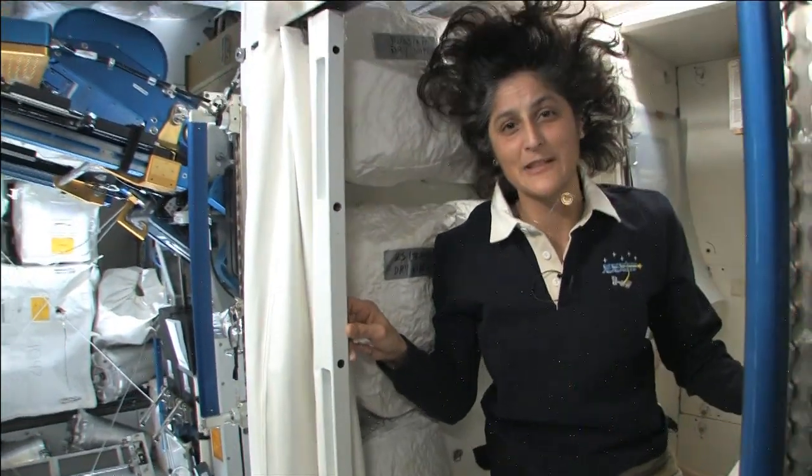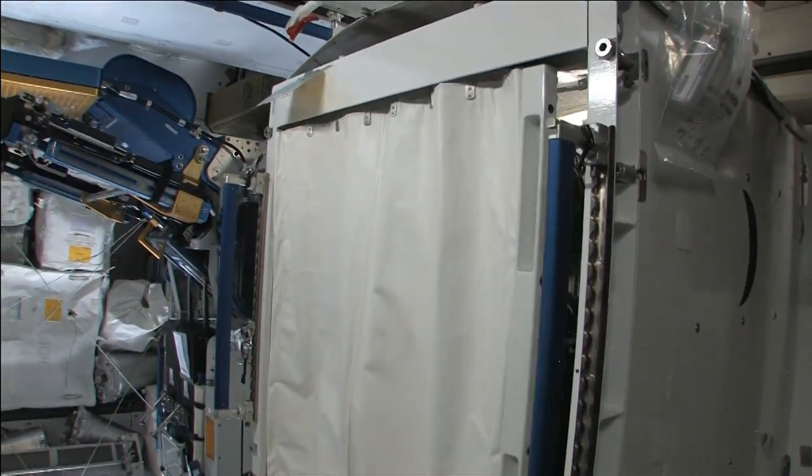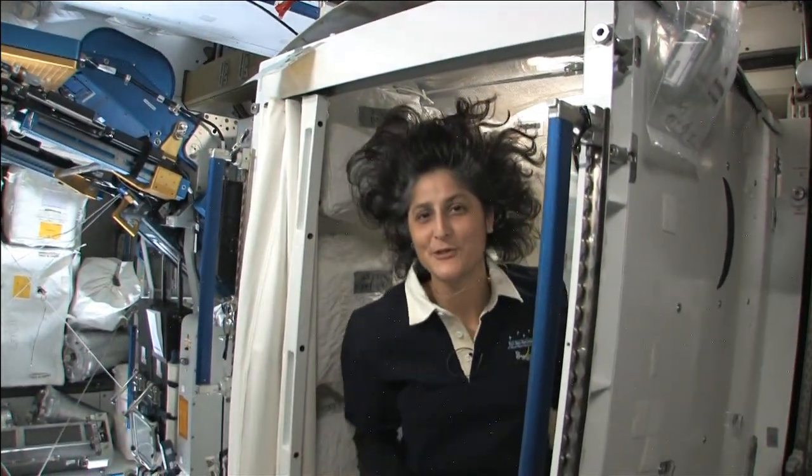And of course, you do have your privacy — here's a little door, so other people know that you're in there.